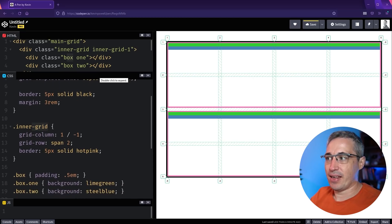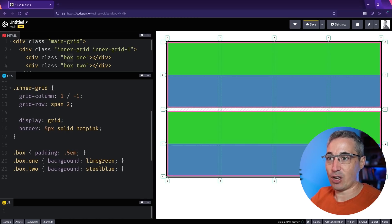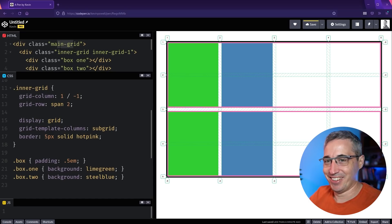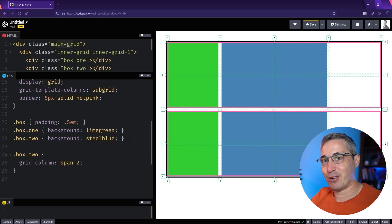With regular grid, if we wanted to place the inner boxes on an inner grid we'd have to create a new grid there. With subgrid, we set display: grid on the inner grid — making it both a grid item and a grid parent — and then instead of defining new columns we write grid-template-columns: subgrid. Now the children of the inner grid are placed on the main grid's columns, which is really cool. You can even say a box has grid-column: span 2 and it references the grandparent's grid.